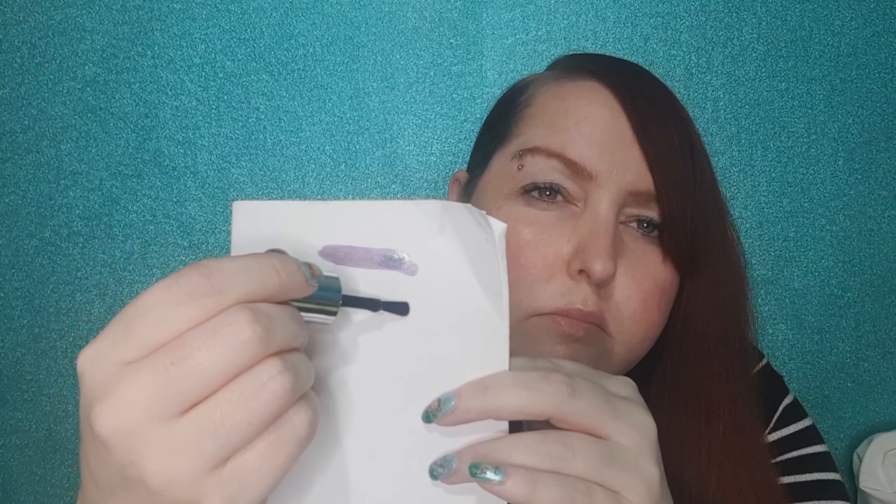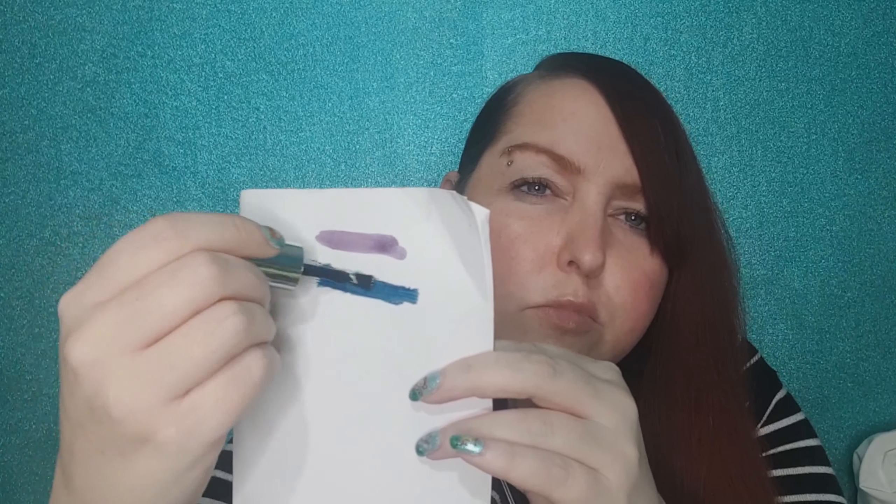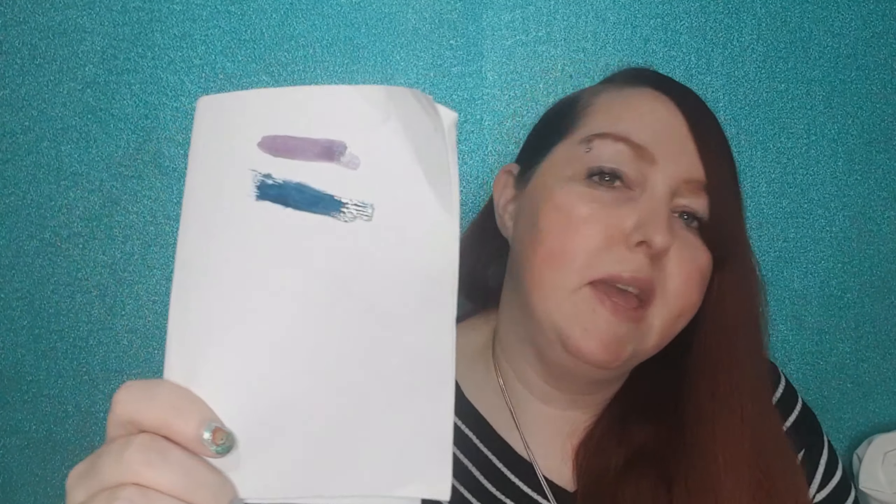This one is called Black Grape. When I first picked it up I thought it was just black, but looking at it in the light I can see it's got a blue or purple tinge. Oh, that's actually really blue! I'm quite glad about that because I already have a black Barry M nail polish. I just picked another one up because it was only costing me 50p. That is a really nice colour and it'll be nice for some of my Halloween nails.